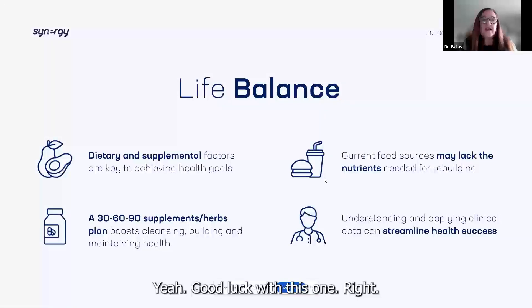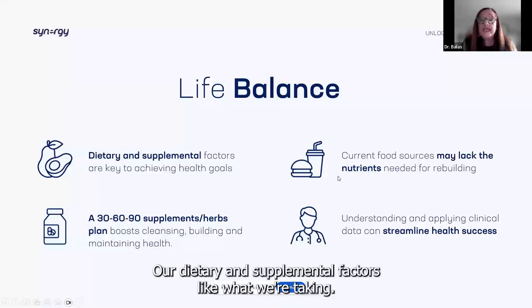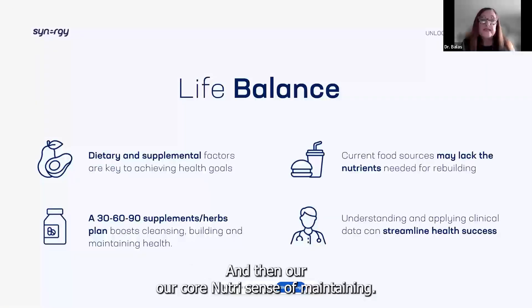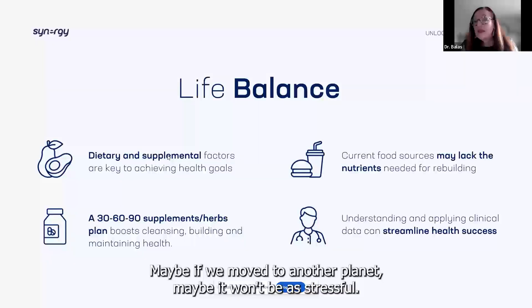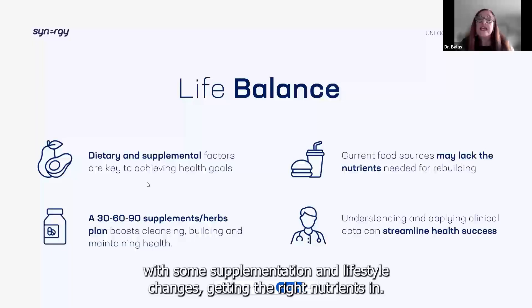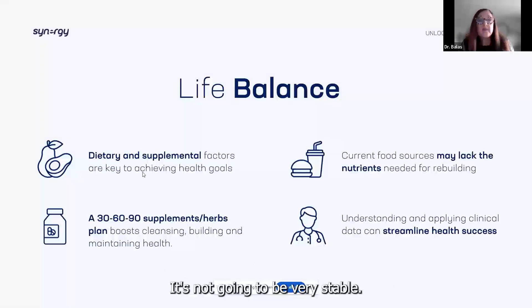Life balance — good luck with this one, right? There are some things we can control: our dietary and supplemental factors, like what we're taking. Doing a plan of cleansing, then some building, and then core nutrients for maintaining. Changing your lifestyle and diet. It's very hard to reduce stress, but we need to work on stress management — with some supplementation, lifestyle changes, and getting the right nutrients in. Because how do you build a house if you don't have a good core foundation? It's not going to be very stable.